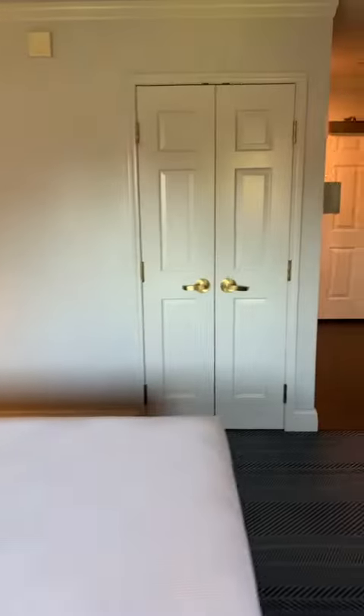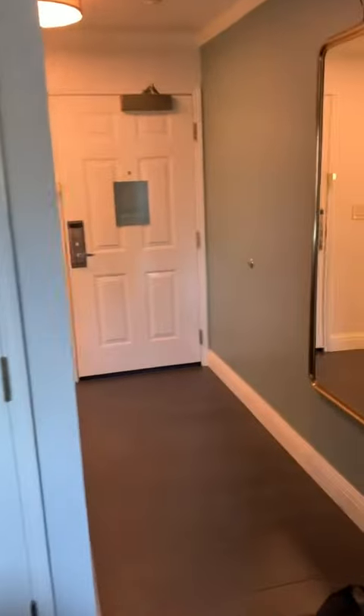Then onto the bed — this bed was very comfortable. It wasn't like the most comfortable bed I've had, but it was still extremely comfortable. I love those light fixtures; I just wish there was a little bit more lighting around the bed area.